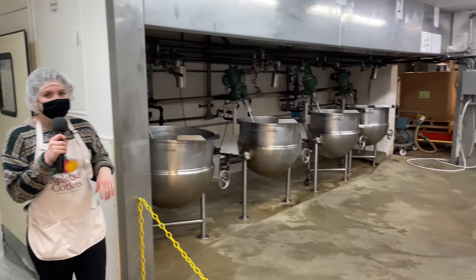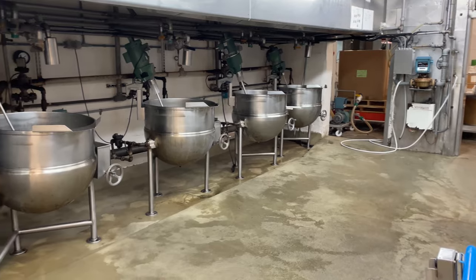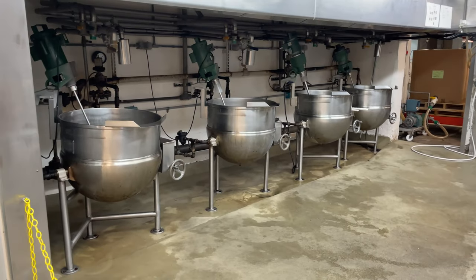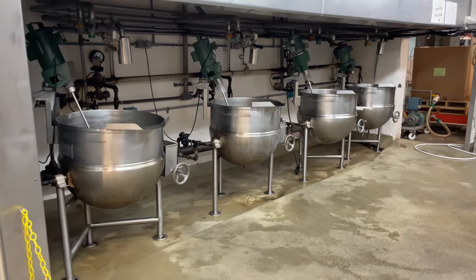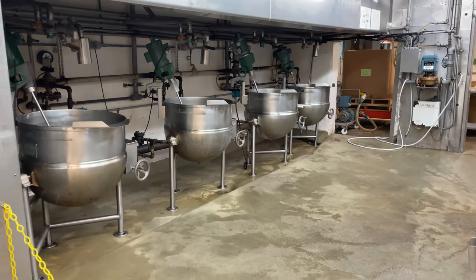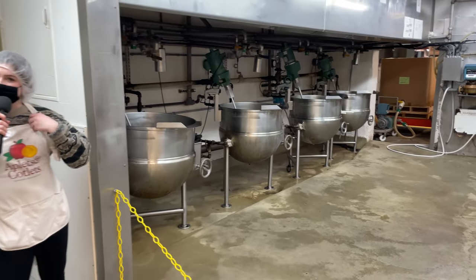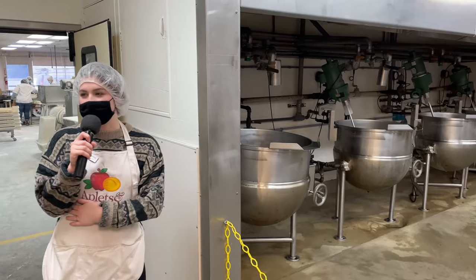This is our kitchen. These four large kettles on my left are double-jacketed steam kettles, and they work like a double boiler. In them goes sugar, water, cornstarch, fruit concentrate, and pectin to make our candy base. Once the candy has reached 235 degrees, which takes about 30 to 35 minutes, they test it with an instrument called a refractometer, which measures the moisture content of the candy.